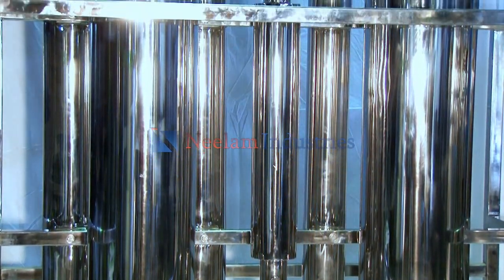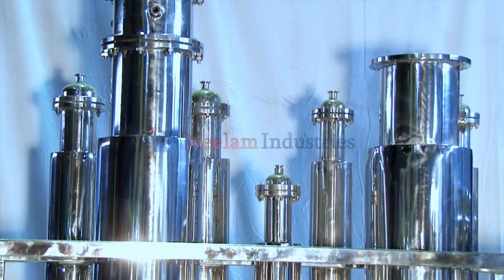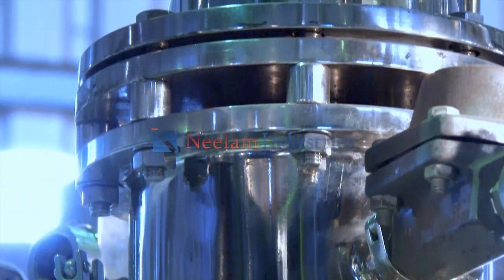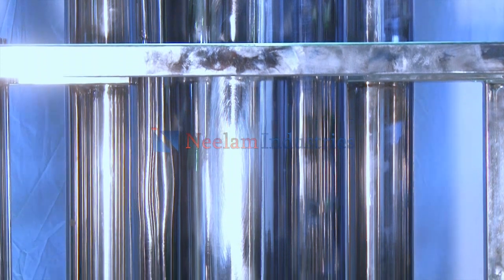Neelam Industries' pure steam generator system features innovative design and advanced engineering, which includes a double tube sheet for the first column and a non-condensable gas removal column to remove non-condensable gas from DM water.